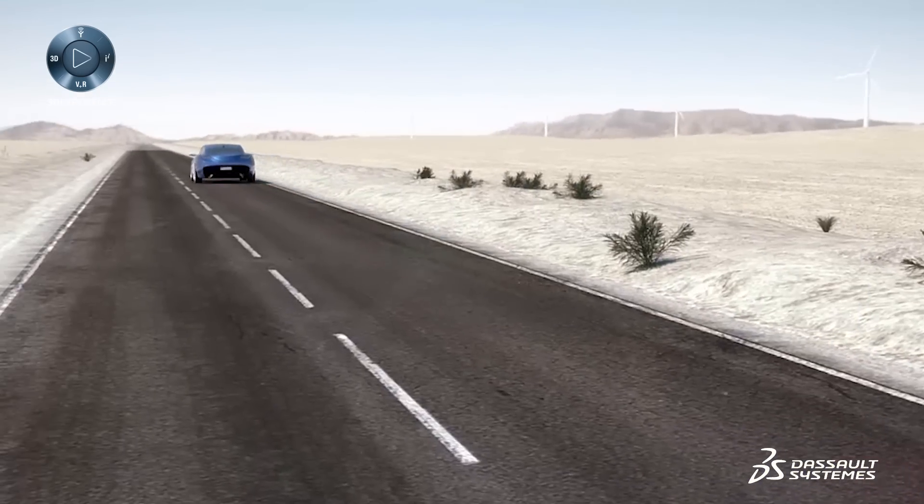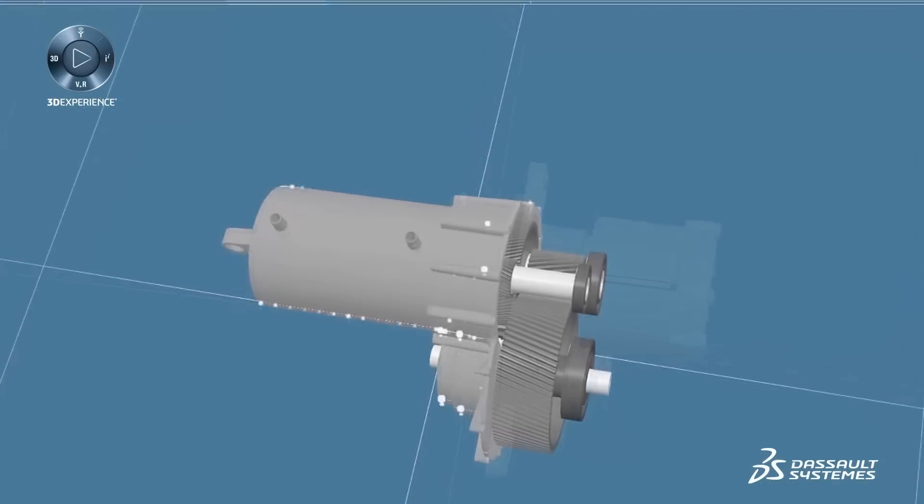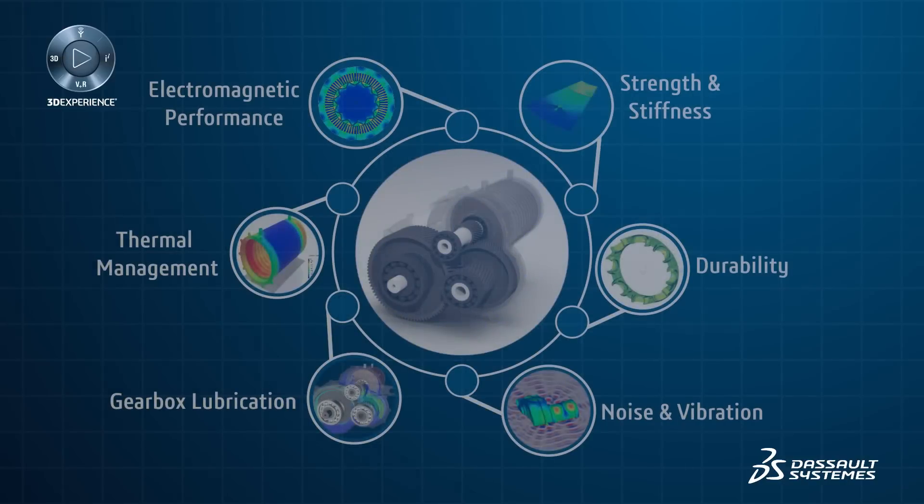These electric drive systems are complex and their performance needs to be optimized across multiple competing disciplines, including electromagnetic performance, thermal management, gearbox lubrication, noise and vibration, durability, strength and stiffness.